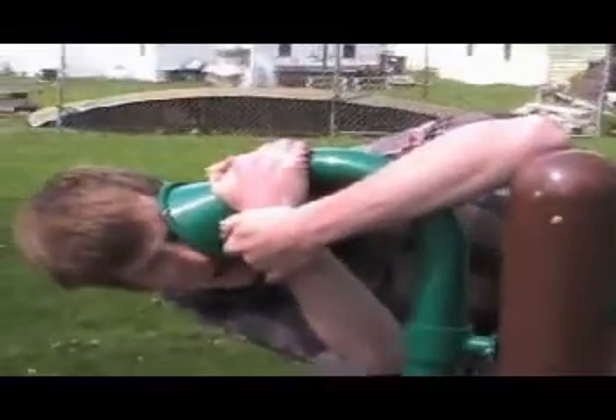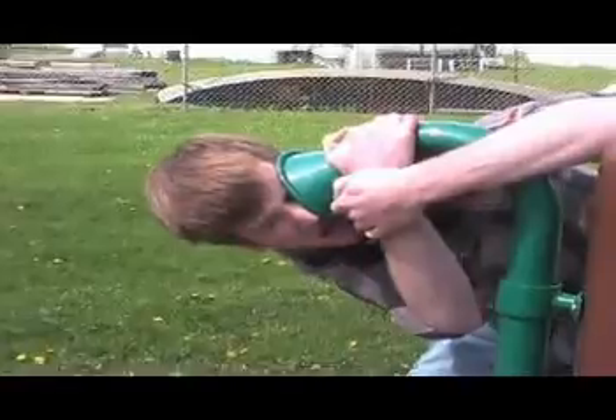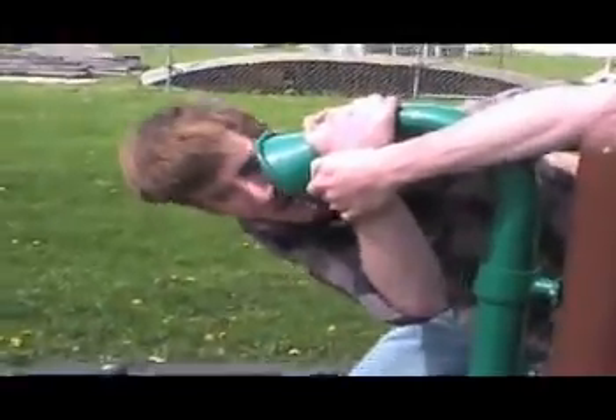I have something very important to tell you. Let me say something. You okay? Yeah, I'm fine.